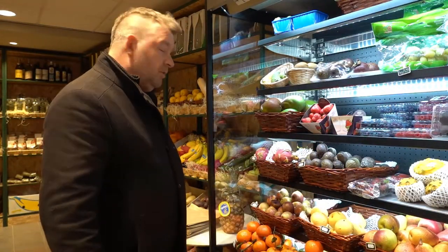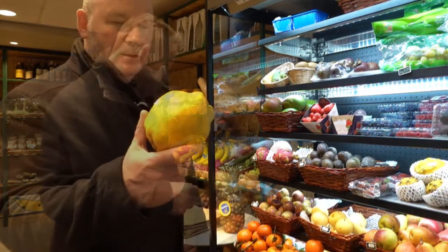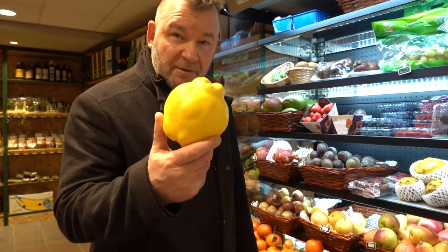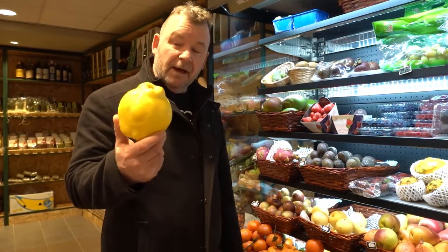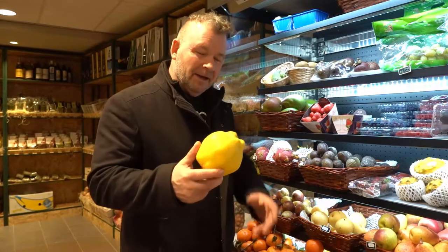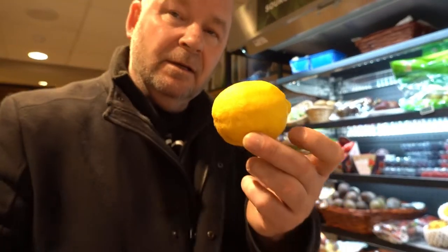And so to the veg section — I'm not going to go into too much detail here because otherwise we'll be here all day, but there are a couple of things I'd like to show you. These are known as quinces, and it's not often you'll come across these fantastic fruit — somewhere between an apple and a pear, used mainly by the Portuguese for a jam that complements cheeses. It's called marmelada. And there's also an Iranian lemon.